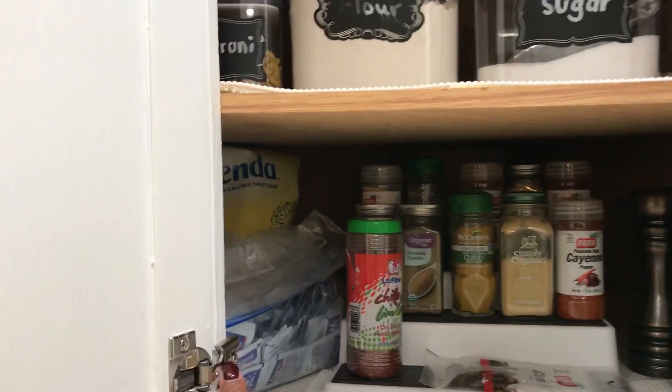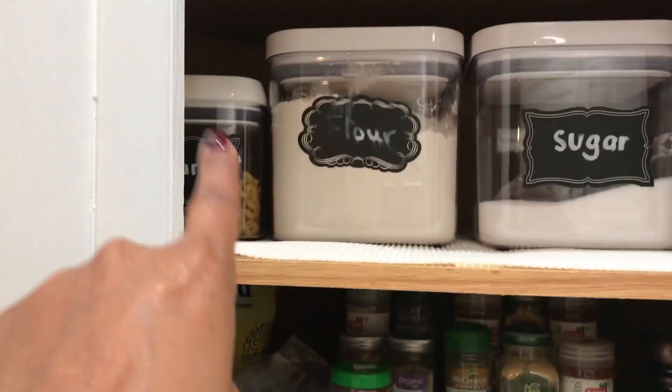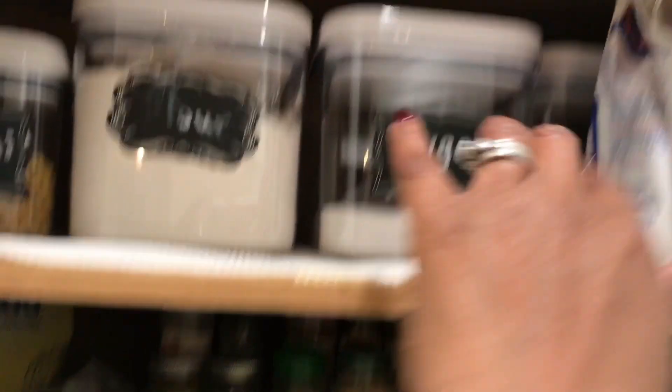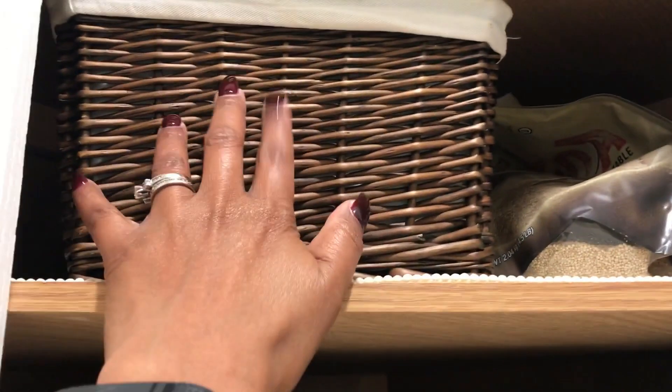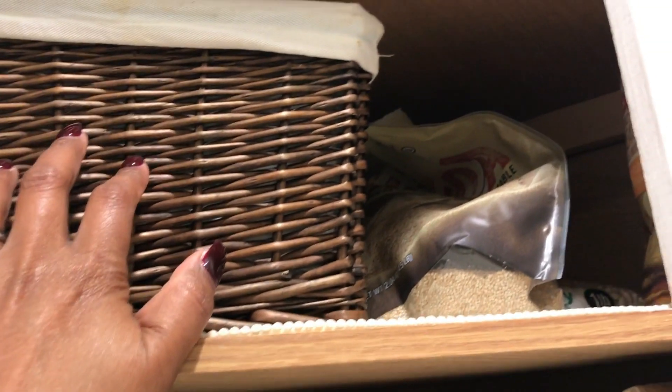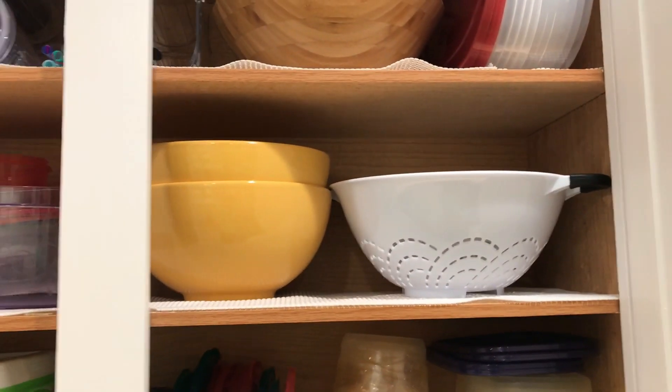In this cabinet I keep some additional spices, additional sweeteners like Equal and Splenda, some flour, some sugar, some more flour, and some macaroni. In this basket I like to keep my quinoa and brown rice packets that we get from Costco, and there's some more quinoa. That's it for this cabinet.